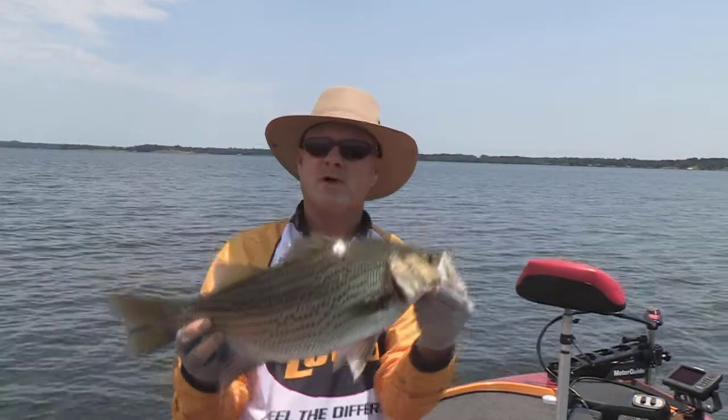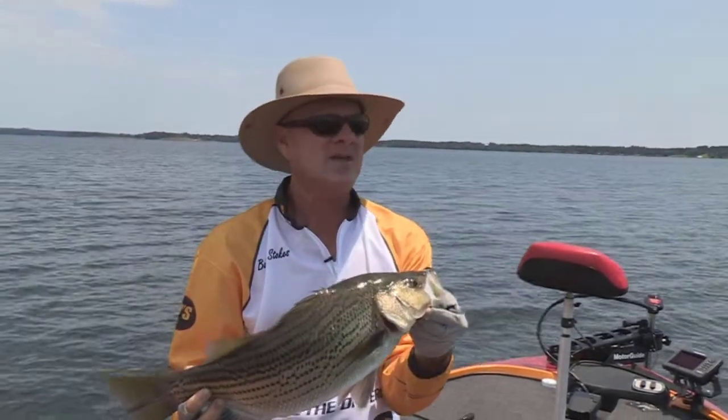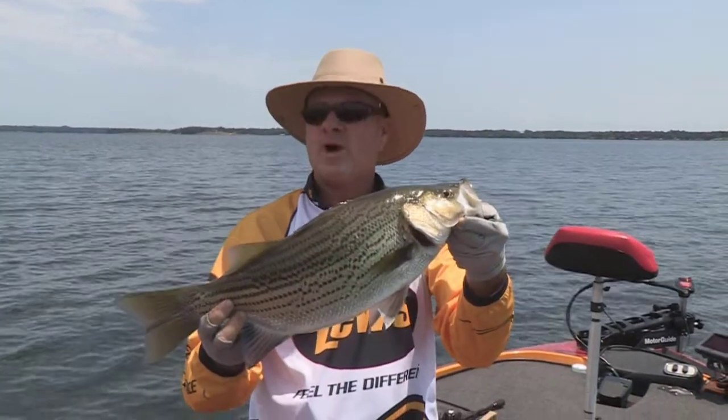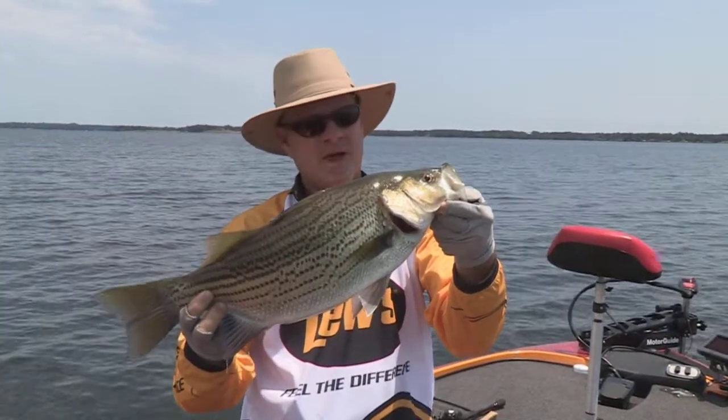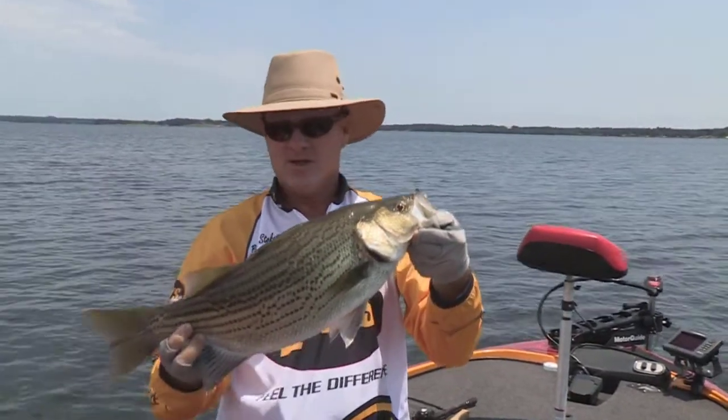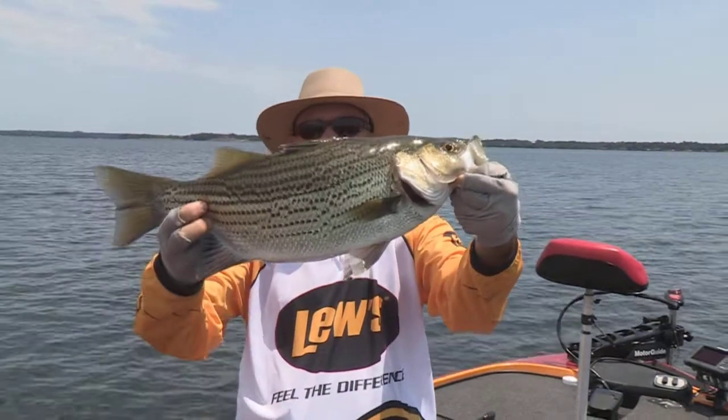Welcome back, everybody. We're just south of Tyler, Texas at Lake Palestine. Been a long time since I've been here. Been fishing for quite a while today looking for a hybrid striped bass — the under-the-radar species here at Lake Palestine. And sure enough, there is a beauty right there.